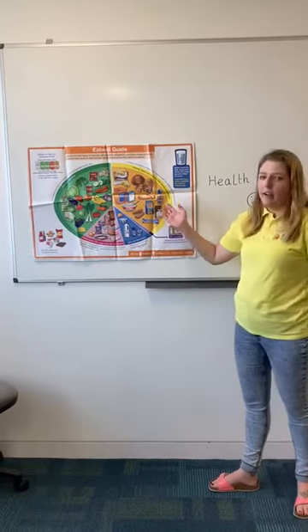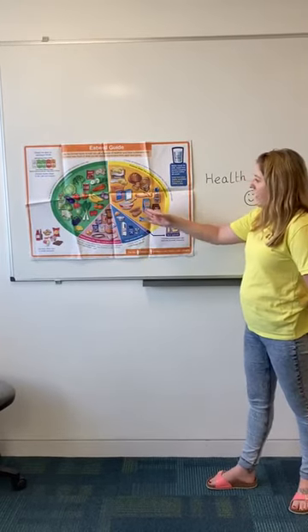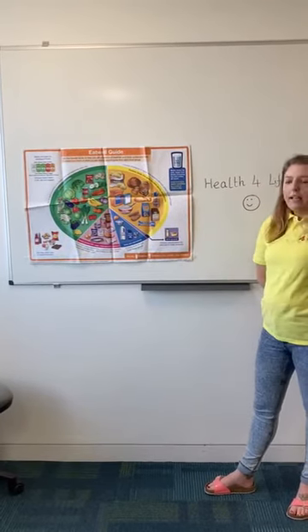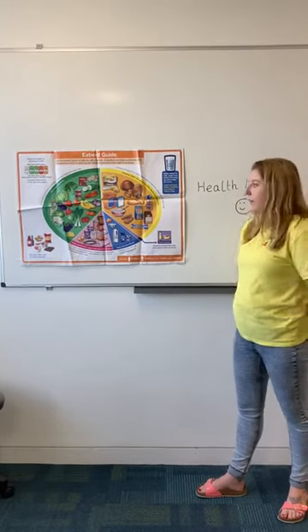The first section we're going to talk about is this big yellow section here — this is our starchy foods. It includes bread, potato, whole wheat pasta, rice, bagels, porridge, Weetabix, and spaghetti. Basically these kinds of foods give us our energy, so it's really important that we include these whole foods in our diet.